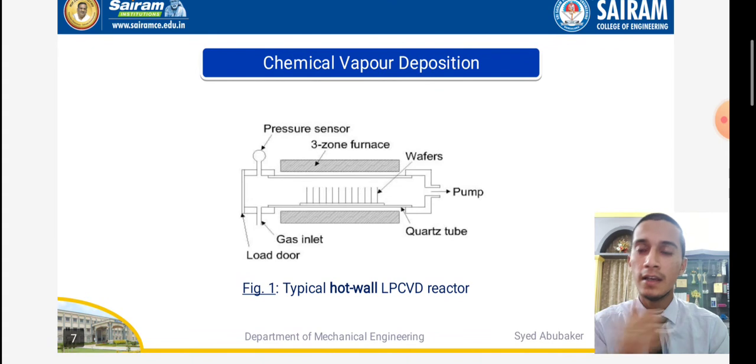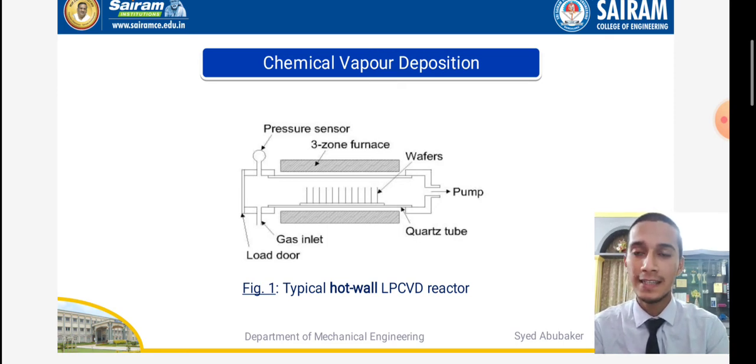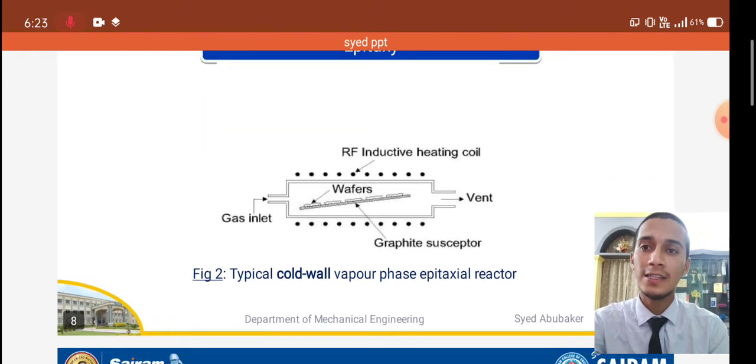In chemical vapor deposition (CVD), as shown in the figure, we have the hot wall CVD reactor, which includes a pressure sensor, three-zone wafers, quartz tube, pump, gas inlet, and load doors. The load doors allow action by force, the gas inlets allow gas entry, and the pressure sensors identify the chemical vapor depositions. Moving to epitaxy — similar to CVD — the key difference is that CVD is a hot wall process while epitaxy is a cold wall process.